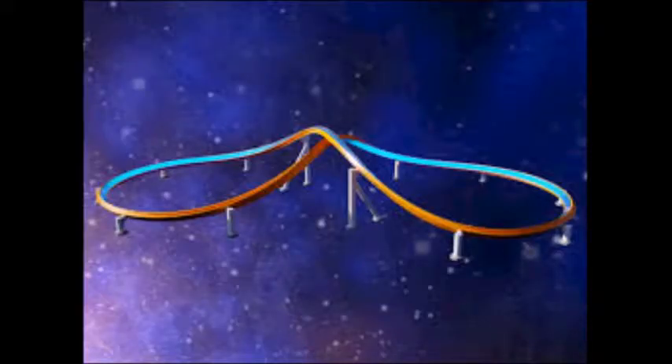This ride does go upside down once, but it's more geared towards families, similar to Manta. It has a compact layout and doesn't take up that much space — it has a small footprint and is not a very large roller coaster.